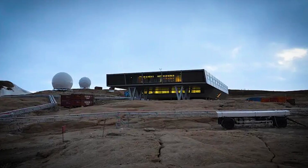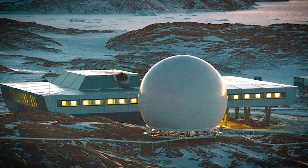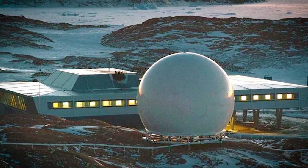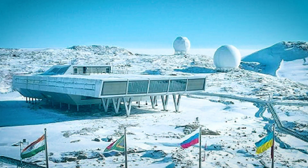With Bharati, India has built more than just a research base. It's a clear step forward in the country's role in Antarctic exploration, showing that even shipping containers can help unlock the secrets of the frozen world.